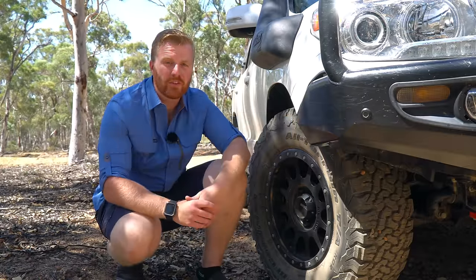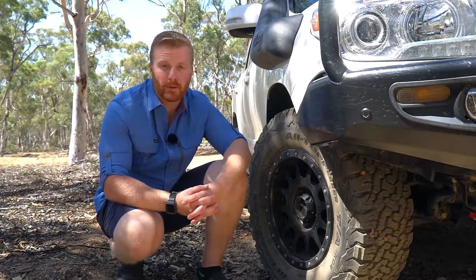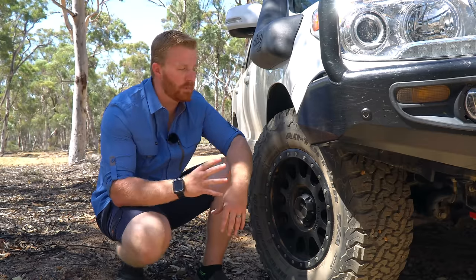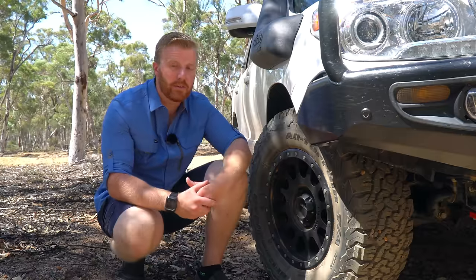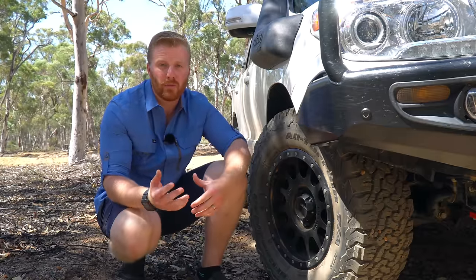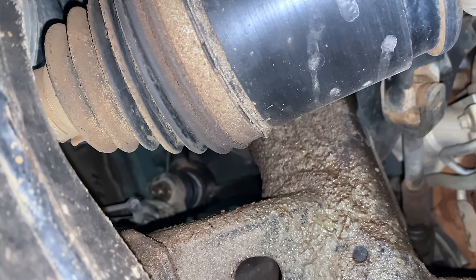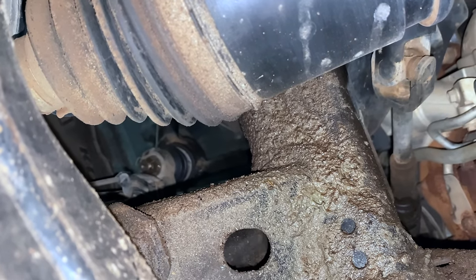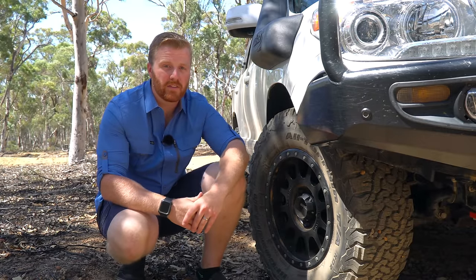Moving on to the driveline components — the Toyota reputation for reliability has been maintained across all driveline components of this vehicle. However, I have had a broken CV boot on the front driver's side axle. With no fault of the vehicle itself and more likely due to the tracks I choose to drive, this caused all the grease to be expelled from that CV joint. Picking it up early, I was fortunate enough to only have to replace the CV boot itself.